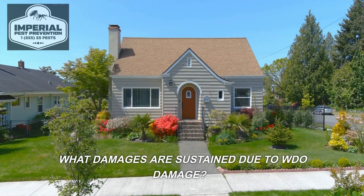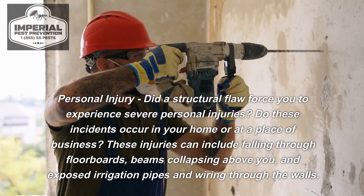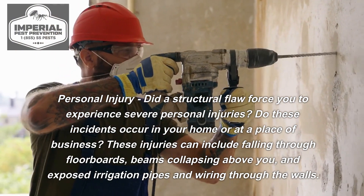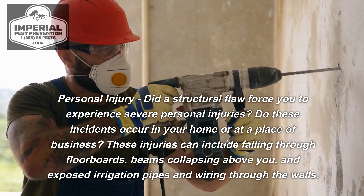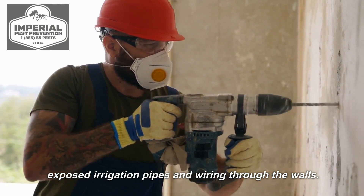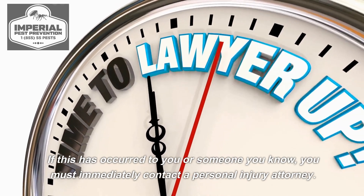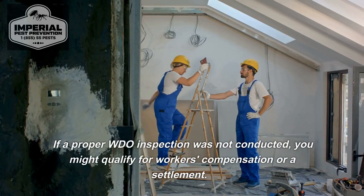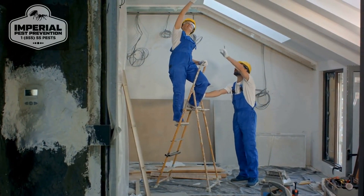What damages are sustained due to WDO damage? Personal injury. Did a structural flaw force you to experience severe personal injuries in your home or at a place of business? These injuries can include falling through floorboards, beams collapsing above you, and exposed irrigation pipes and wiring through the walls. If this has occurred to you or someone you know, you must immediately contact a personal injury attorney. If a proper WDO inspection was not conducted, you might qualify for workers' compensation or a settlement.